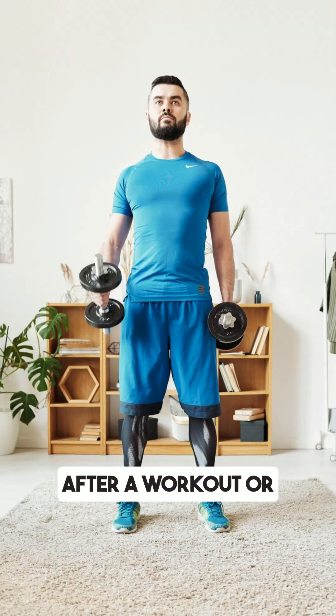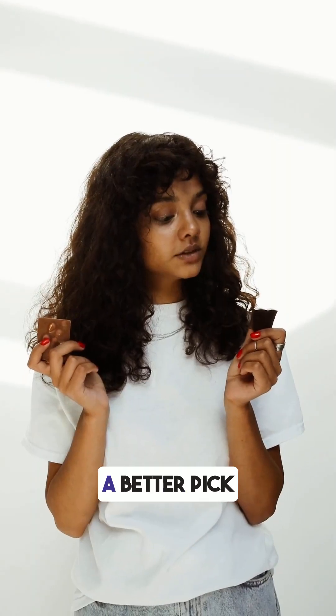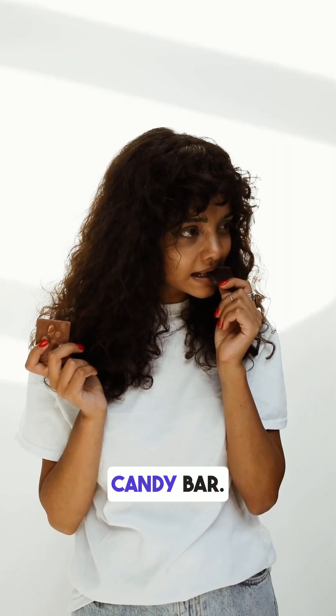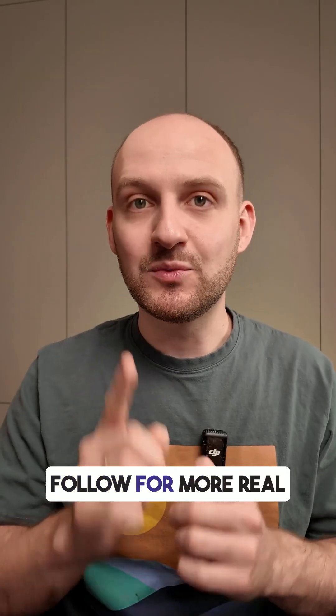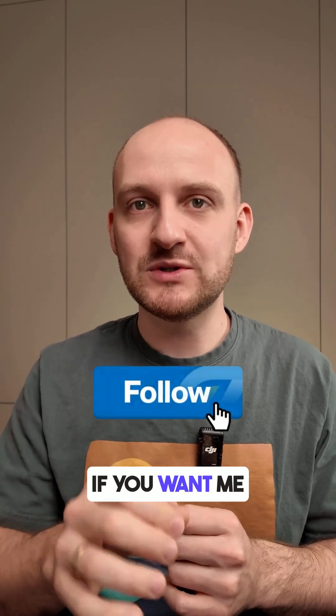If you're craving something sweet after a workout or as a quick snack, this could be a better pick compared to a regular candy bar — but don't take more than one at once. Follow for more real-life food tests and drop a comment if you want me to test your favorite snack.